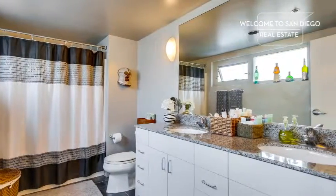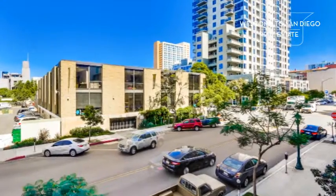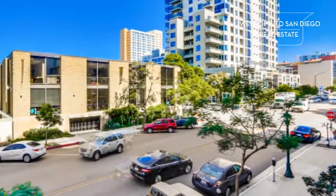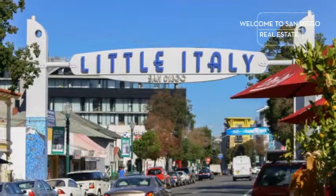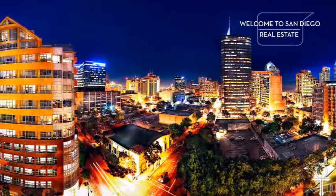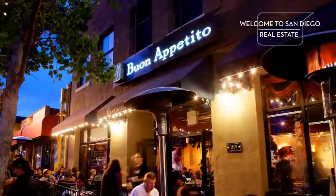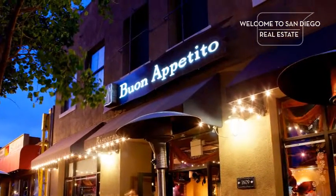The home is bright and outward facing. It is located just steps away from everything Little Italy has to offer. Little Italy is an amazing neighborhood, hotter than ever, with world-renowned restaurants opening up all the time, driving much of the growth.